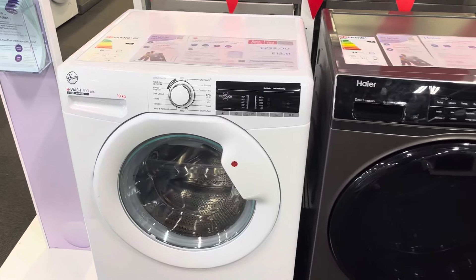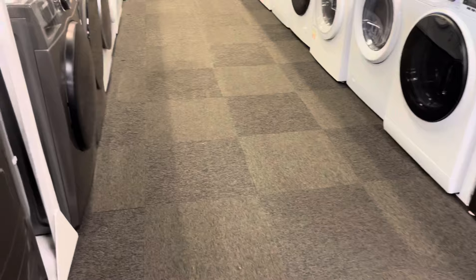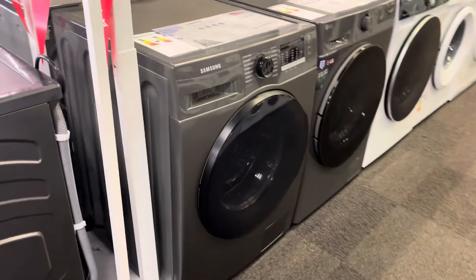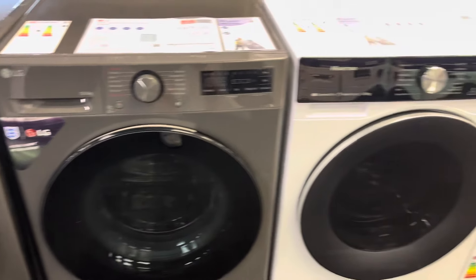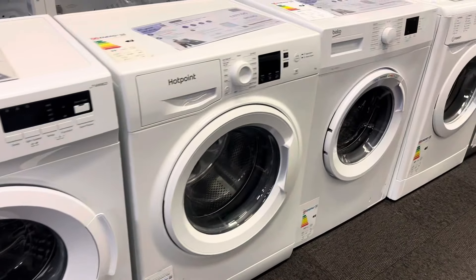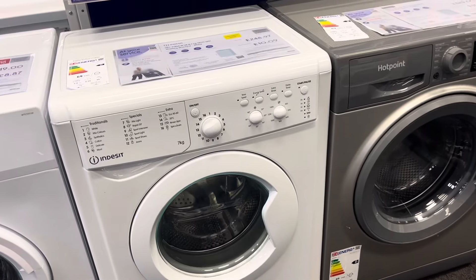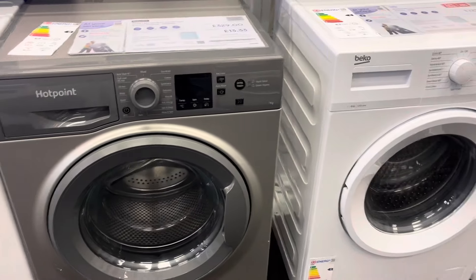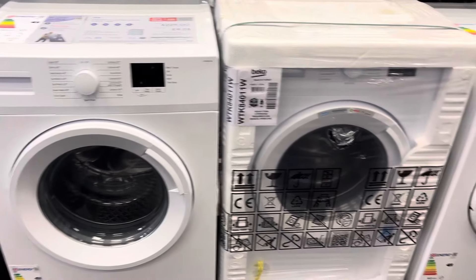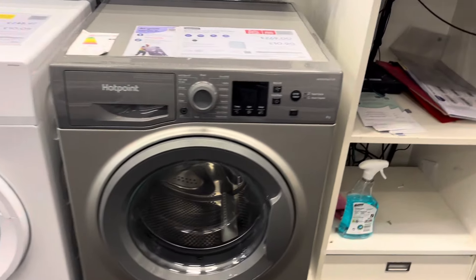They used to have all the washers in the back though. Hoover HW200 Lite 10kg. LG, Samsung, Hisense, Logic, Hotpoint. Indesit, Hotpoint — better, better, better. Hotpoint — better.